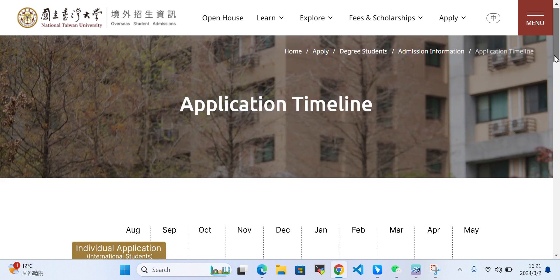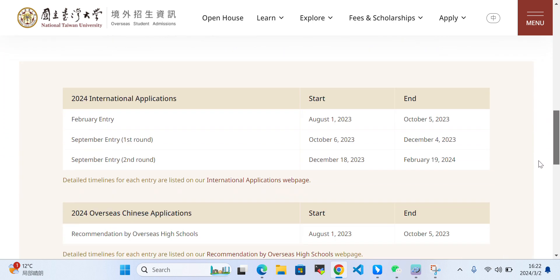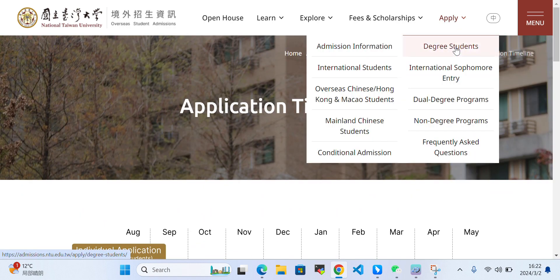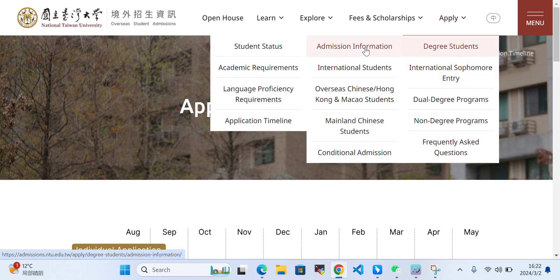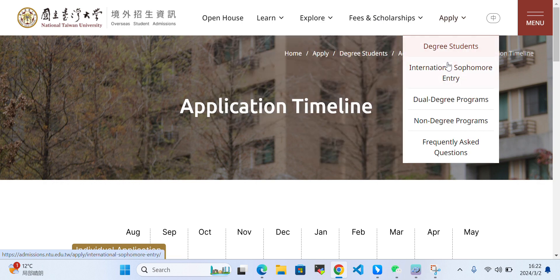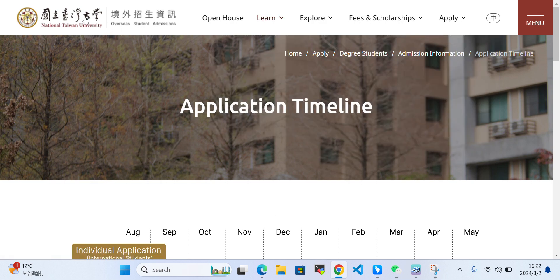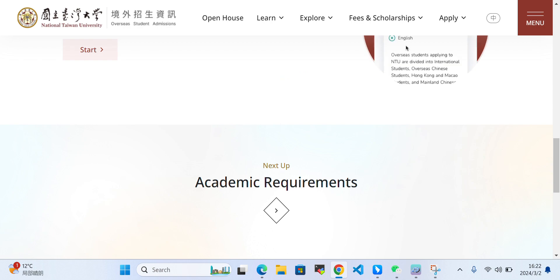You can also take a look at the timeline. For how to apply for a degree program, you can check the admission information — all the requirements are listed there. If you have any questions, you can ask in the comment section and I will respond to your queries.